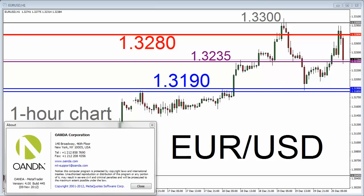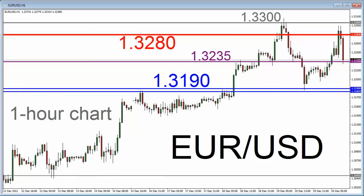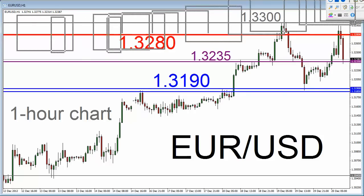I'm looking at a one-hour chart for the Euro-USD currency pair on the Wanda MT4 trading platform. I want to bring your attention to a trading range we appear to be in the midst of right now on this major currency pair.